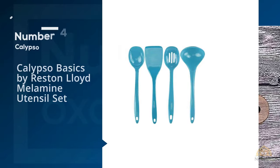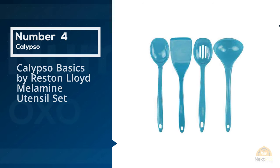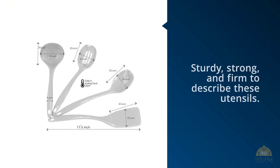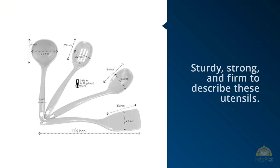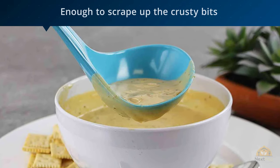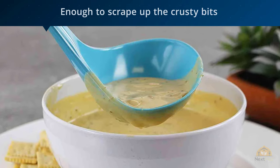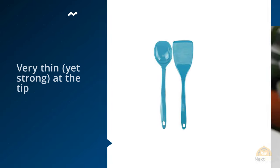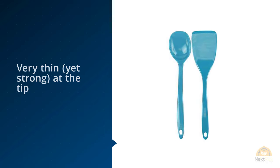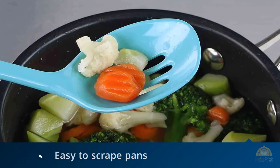Number 4: Calypso Basics by Reston Lloyd, Melamine Utensil Set. Dozens of reviewers praised the construction of this set. "Melamine is my favorite material for this type of item as it is super strong and does not bend or flex," one writes. Plenty of other reviewers use words like sturdy, strong, and firm to describe these utensils. The spatula is "firm enough to scrape up the crusty bits without scratching my pans," according to one reviewer.